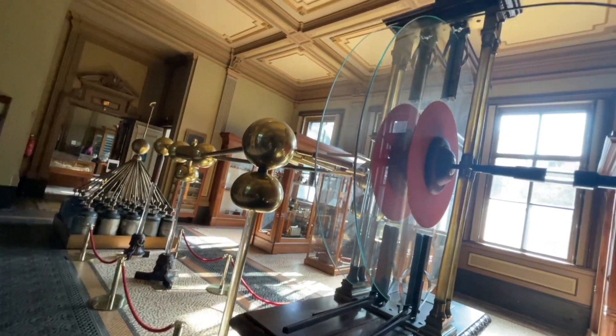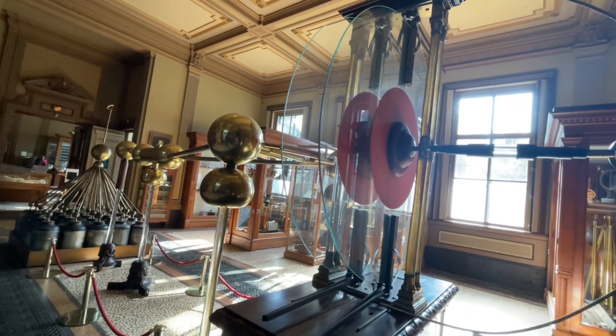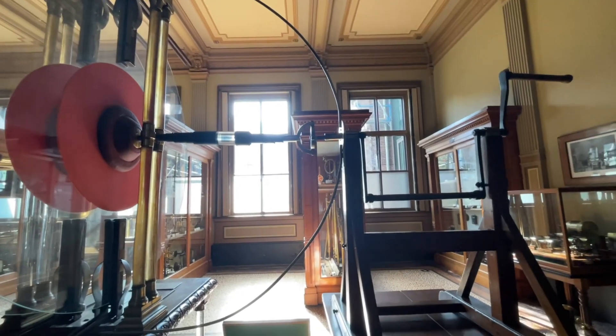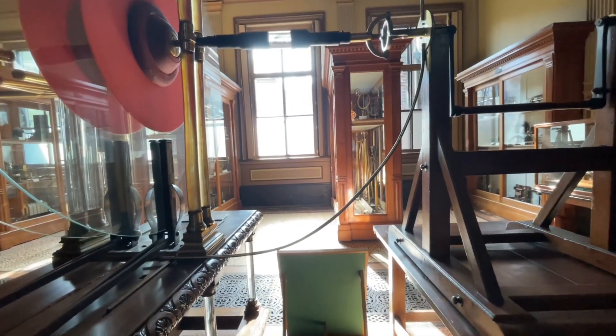I was told you could see the ether electricity going through. Look at this big thing — the spindle. Pretty.